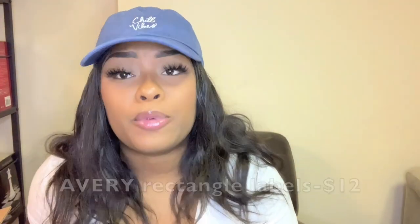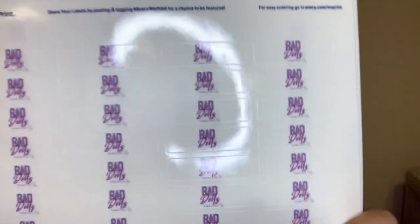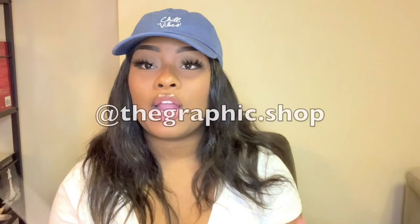Actually, the last thing I'm going to show you are my labels — I'll probably do a separate video on labels and show you how I label my lip glosses. I got these off Avery. My labels currently look like this — that's my logo right there. If you're interested in logo work, follow my graphic design Instagram at the.graphic.shop and I'll be happy to make your logo. In future business videos I might show how I fill up my lip scrub containers and lip glosses.